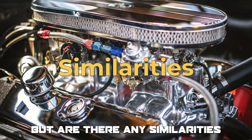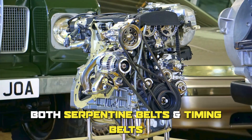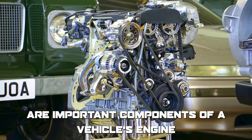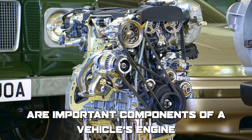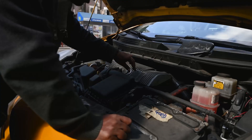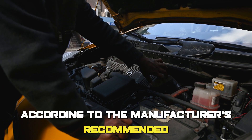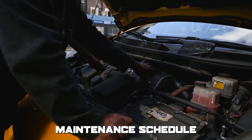Both serpentine belts and timing belts are important components of a vehicle's engine that help to ensure optimal performance and are made of durable materials. Additionally, both belts need to be replaced according to the manufacturer's recommended maintenance schedule.